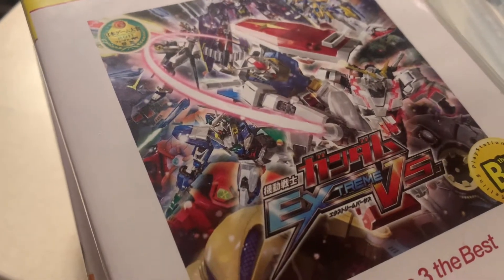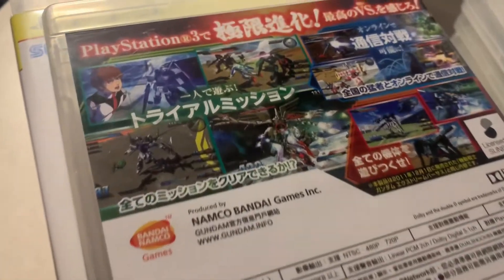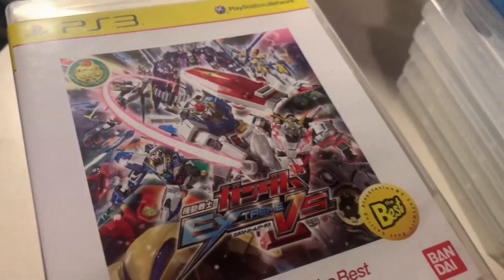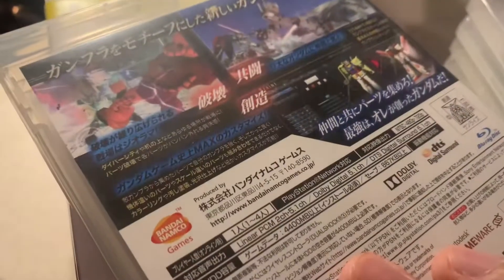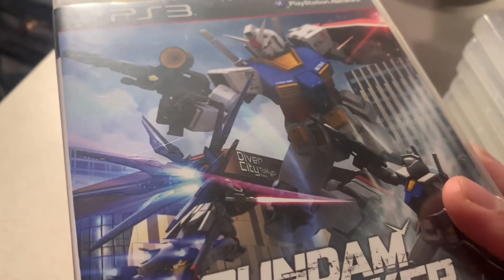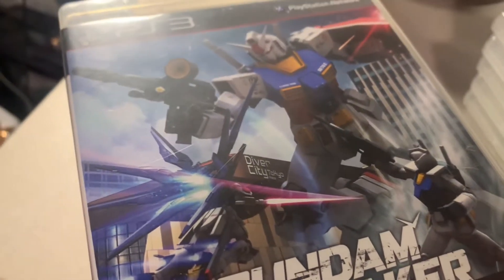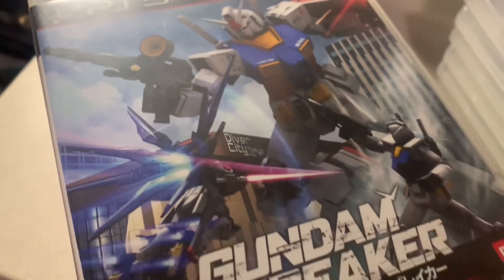Then we have Mobile Suit Gundam Extreme Versus — I really like mech games, that's why I have several Gundam titles. It was never released in America. Then we have Gundam Breaker. There were two sequels; a friend had Gundam Breaker 2, but I don't have that one physically.